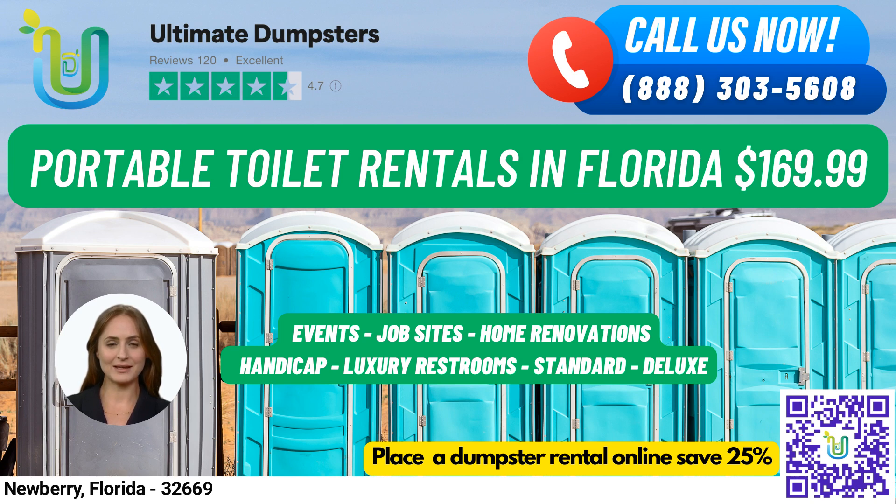In Newberry, Florida, you can place an order by calling Ultimate Dumpsters or by using the QR code in the video to place your order online. We are currently offering a 25% discount on dumpster rental orders placed online. Fun fact about Newberry: did you know that the city of Newberry is home to the famous Dudley Farm Historic State Park, a preserved 19th-century farm that offers a glimpse into Florida's agricultural past?